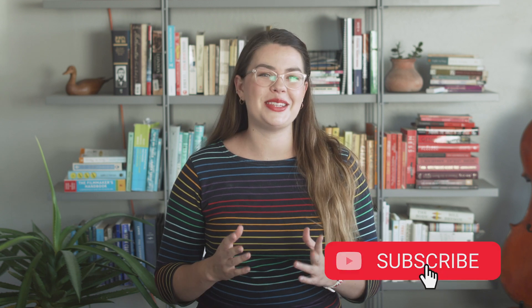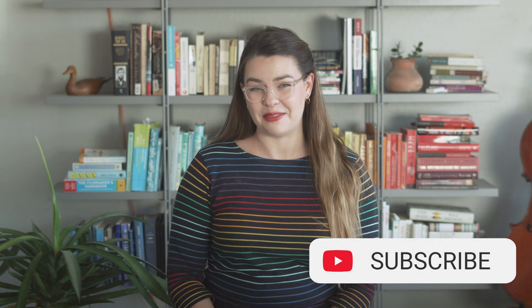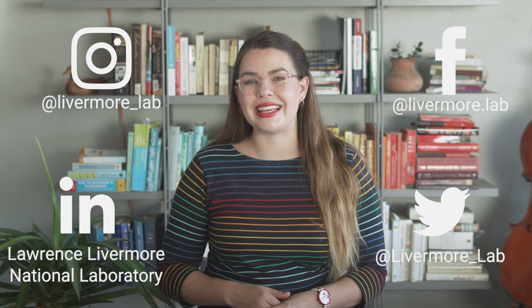If you think the LLMDA is as cool as I think it is, subscribe to this channel for more peeks inside the lab every month. Check us out on all of our social media platforms for more exciting science every day — we're at Livermore Lab on all platforms. If you have a question for us, leave it in the comments. Thank you so much for watching, stay safe and healthy, and I'll see you next time.